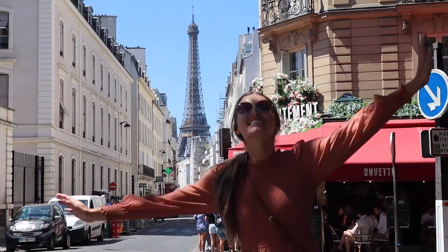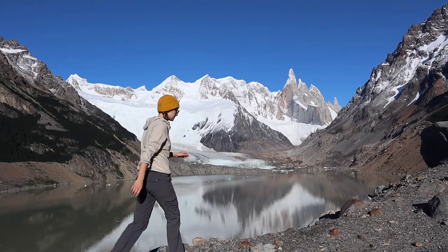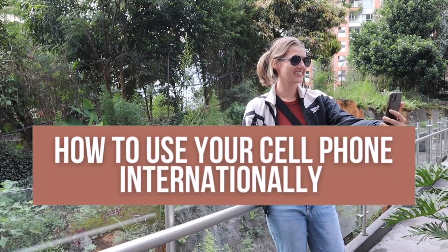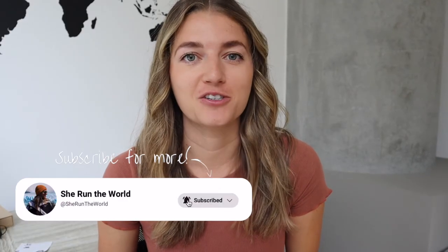There are a lot of logistics that go into planning an international trip. Some things are more obvious, like flights, hotels, and transportation. But some things might slip your mind until you're just about to leave on your trip, like how to use your cell phone internationally. I get this question a lot, so I thought it'd be good to put together all the different options you have when trying to use your phone on an international trip.